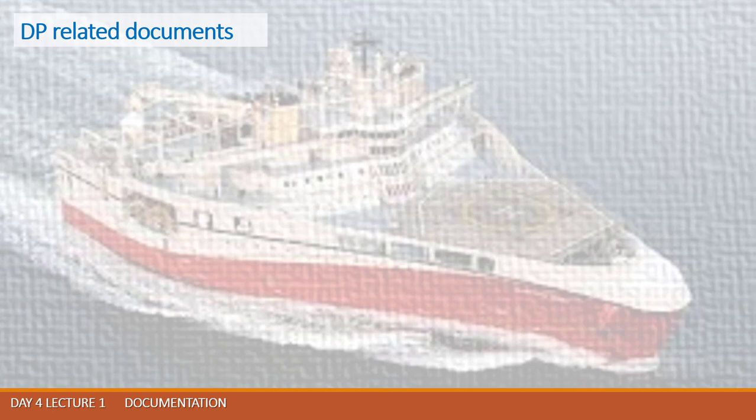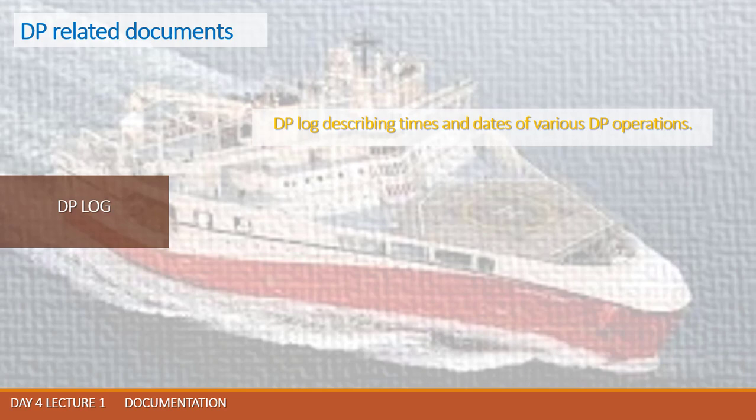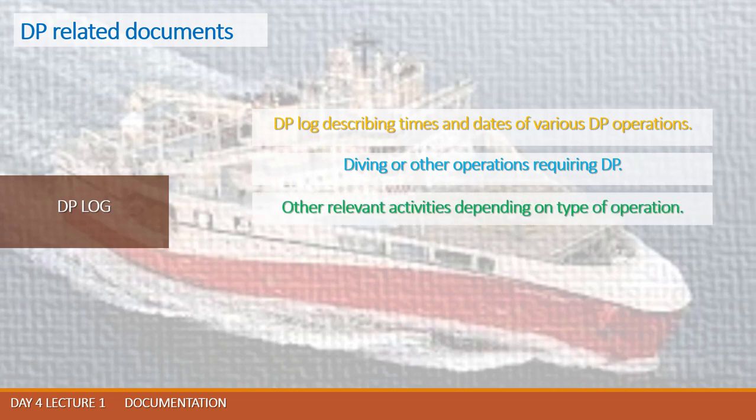It is good practice on board a DP vessel to keep a DP log — a separate logbook from the ship's logbook — which describes only the progress of DP operations conducted on that vessel. The DP log records times and dates of various DP operations, making it easy to find any operation without searching the ship's logbook. It also reflects diving or other operations requiring DP. IMCA M109 provides details and recommendations about this document.